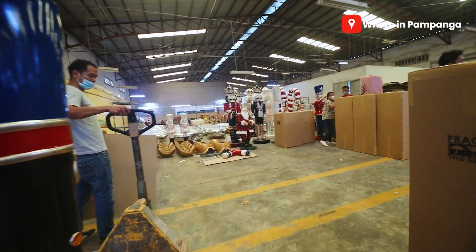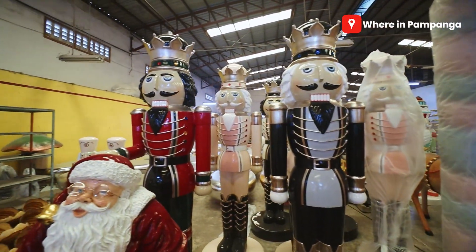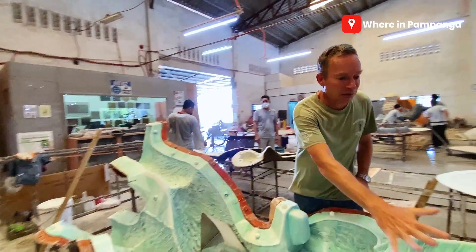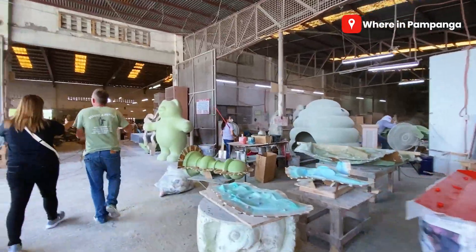Welcome to Pampanga, guys! For today's video, a different kind of vlog — dahil nandito tayo sa isang factory na very unique. Actually, this is world class. And who would have thought, eh meron palang ganito sa Pampanga. This is Heinemex. This is our second time to feature them, but this time nandito tayo sa kanilang factory. If you wanna know more about this, samahan nyo ako. Let's go!